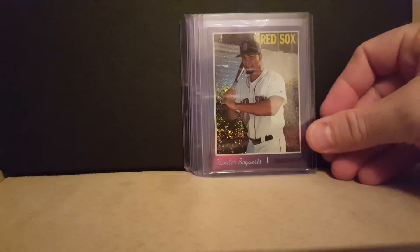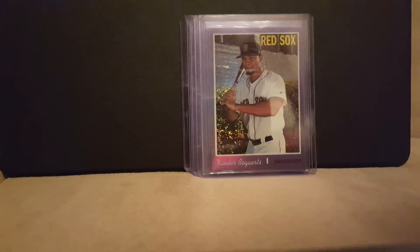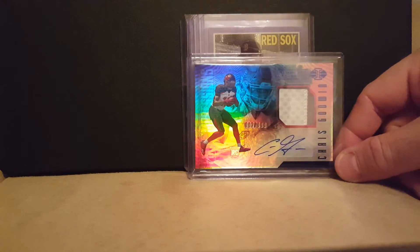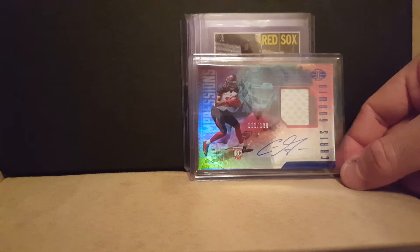Then a Xander purple, and on top of it he threw in that bad boy Chris Godwin patch — two-color patch, numbered 102 out of a hundred, autograph rookie. So Brad, thank you very much. You didn't need to do that, but I definitely definitely appreciate it.